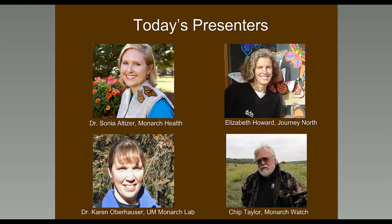Elizabeth Howard is the Director of Journey North, a citizen science effort to track animal migrations including monarch butterflies. Since 1994, Journey North has been a central player in environmental education and citizen science efforts. Karen Oberhauser is a professor in the Department of Fisheries, Wildlife, and Conservation Biology at the University of Minnesota, where she and her students conduct research on monarch butterfly ecology. In 1996, she started the Monarch Larva Monitoring Project, which engages hundreds of volunteers throughout North America.